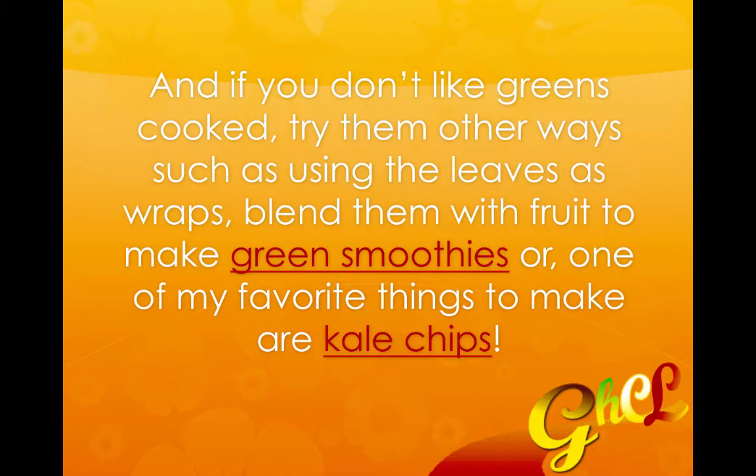And if you don't like greens cooked, you can try them other ways such as using the leaves as wraps. Collard greens are very good for that — they're big for the most part, and you just have to massage them a little bit to make them more malleable. They're really great for rolling up different fillings of your choice and making wraps out of them — low carb if you're into that.